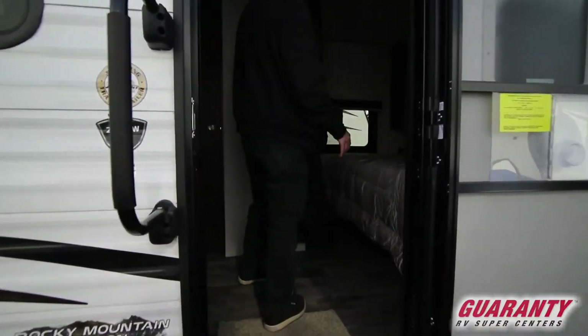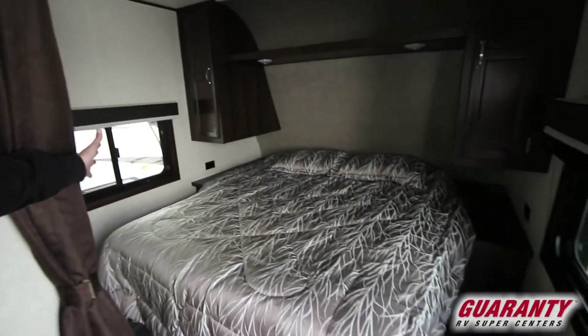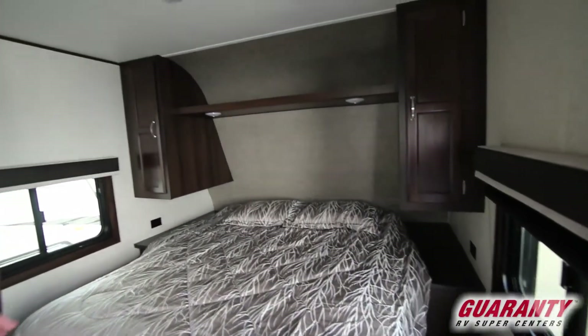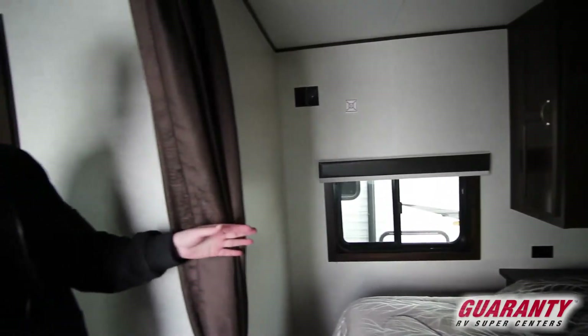As you walk in here, another thing that's usually missing in trailers under 23 to 25 feet is the walk-around queen bed. They usually turn your bed sideways so somebody's got to crawl over somebody to get out. You've got your same bed you have in most of these trailers, with closets on the sides, plugs on both sides, and a spot for a TV in here.